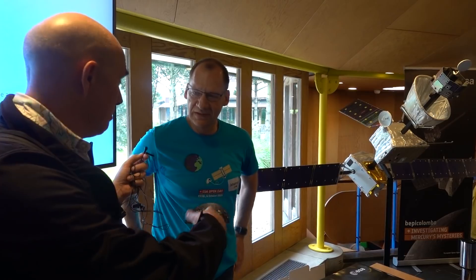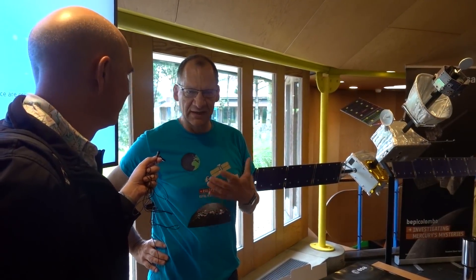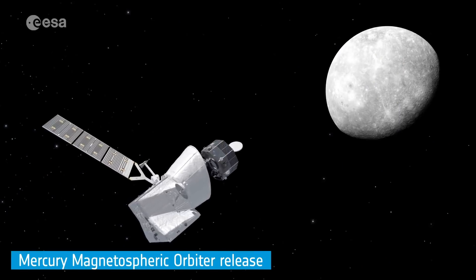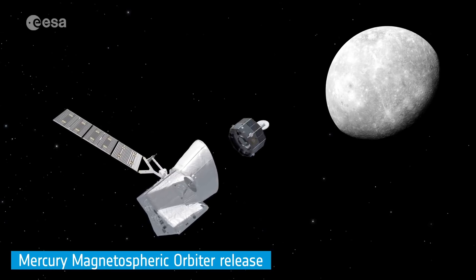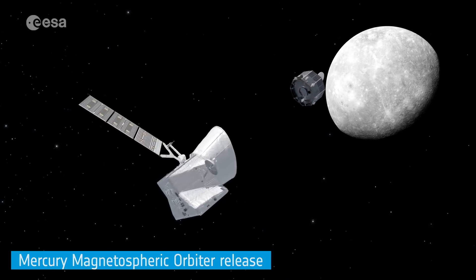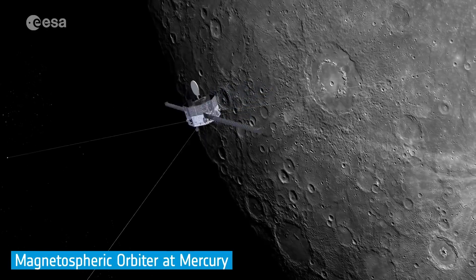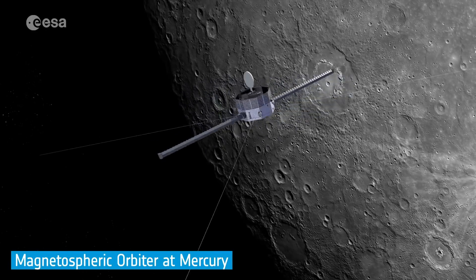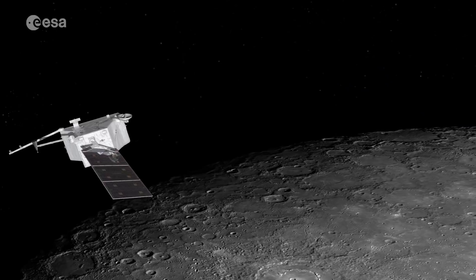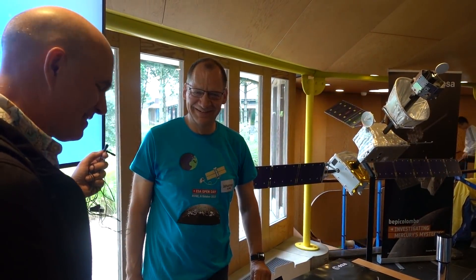BepiColombo is actually multiple spacecraft. We do this mission together with our Japanese friends — it's an ESA-JAXA mission. We sent two orbiters; one is more dedicated to the environment and is provided by the Japanese agency. They recently renamed this to MEO, and they have many plasma sensors on board. I think they will do a terrific job characterizing the space weather around Mercury.